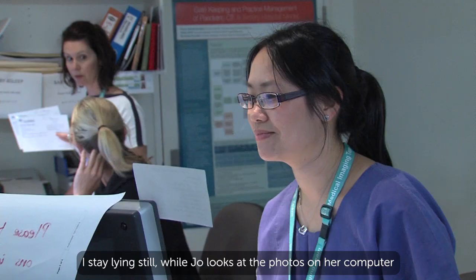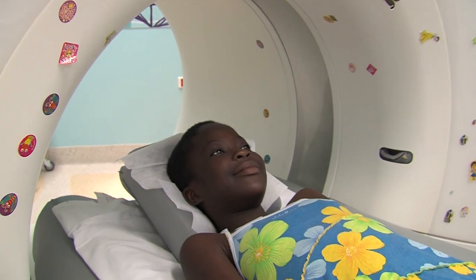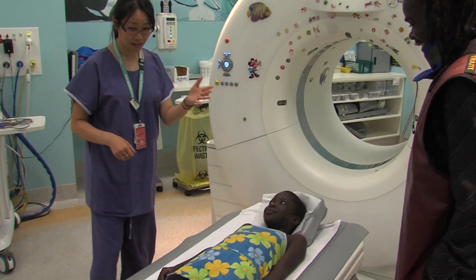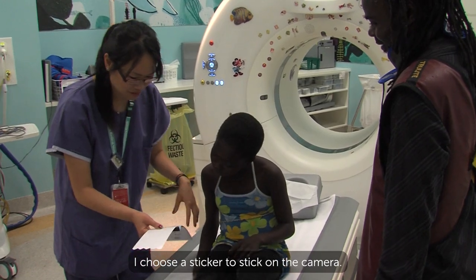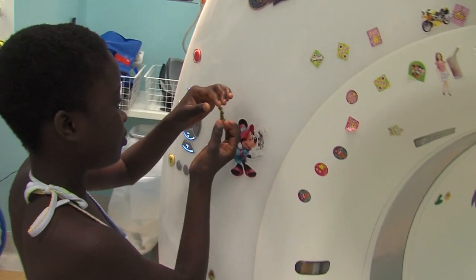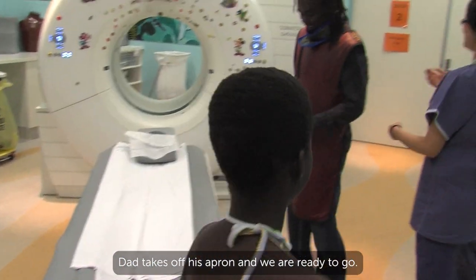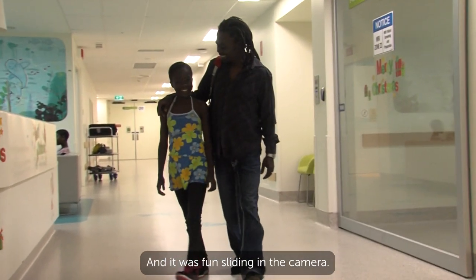I stay lying still while Joe looks at the photos on her computer to see if she has got everything she needs. Soon Joe comes back into the CT room and helps me to sit up. 'Great job,' says Joe. I choose a sticker to stick on the camera. Dad takes off his apron and we are ready to go. Having my CT didn't take very long and it was fun sliding in the camera.